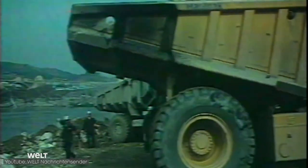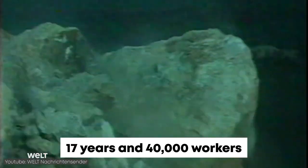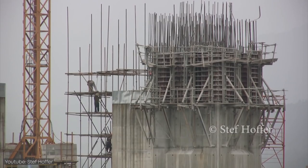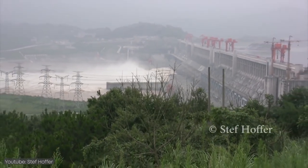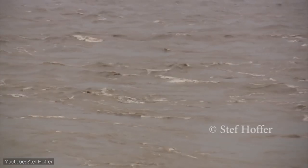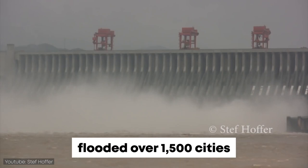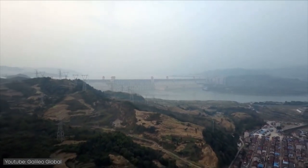Construction began in 1994 and it took over 17 years and over 40,000 workers to pull it off. With such a huge project, there were some after effects. When completed, the dam's reservoir started filling up, but it flooded over 1,500 cities and towns.